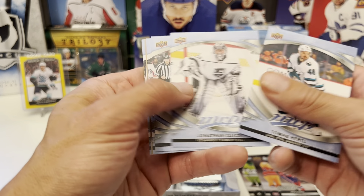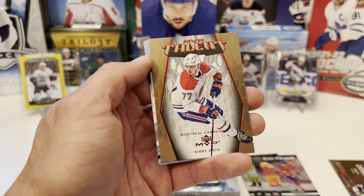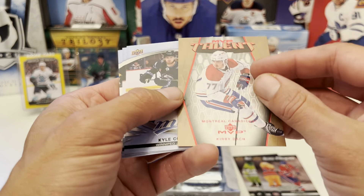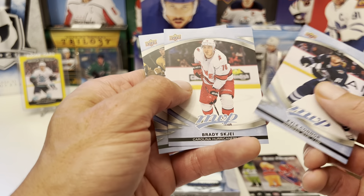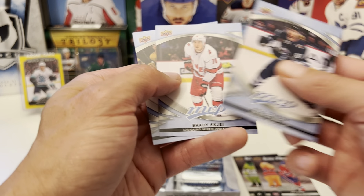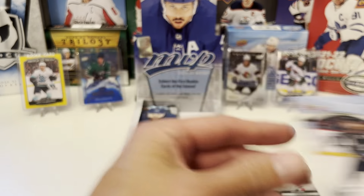We got Tomas Hertl, Jonathan Quick, Andrew Kopp. Ice Battles of Victor Arvidsson. MVP Talents: Kirby Dach — pretty cool looking card there. Another insert: Cal Connor, Brady... I always forget his last name, I always say Shea — Shea Theodore.